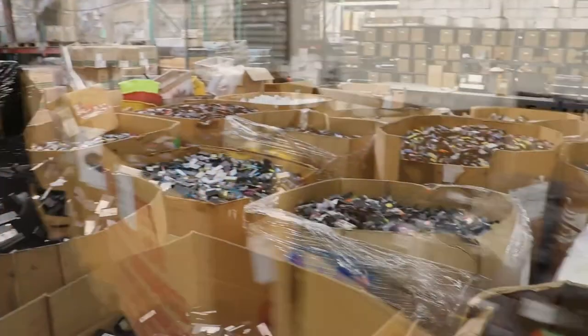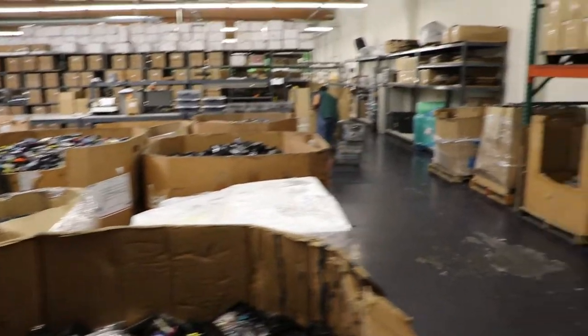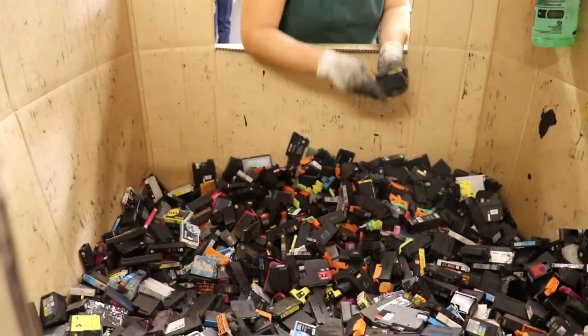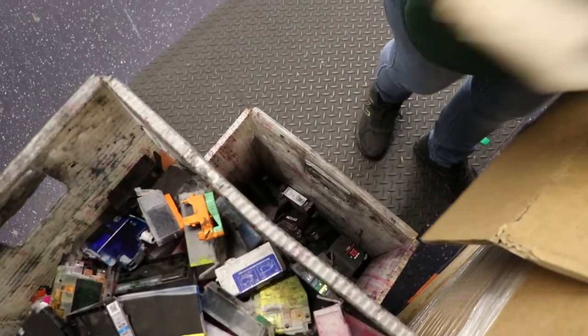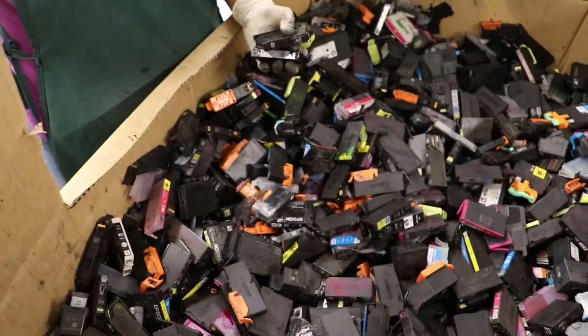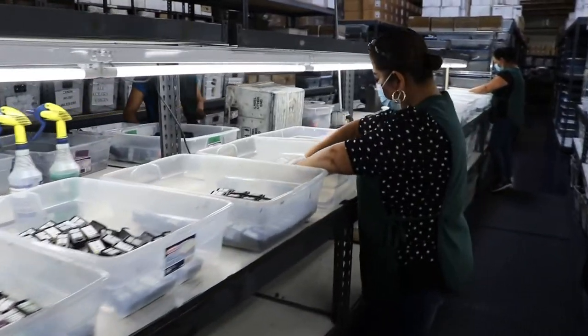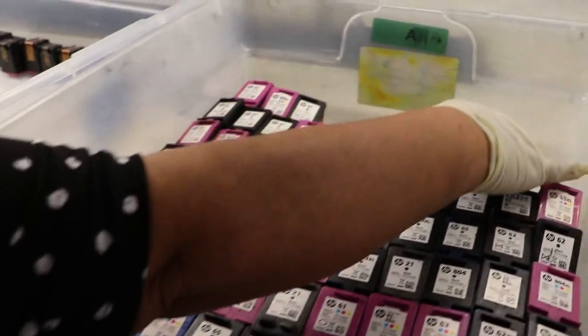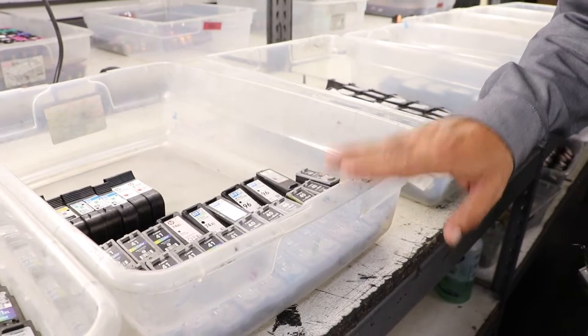You can see the massive amount of cartridges that would end up in landfills if it wasn't for remanufacturing. Let me show you the inspection department. Here's where we sort all the different cartridges by name-brand. Sorting is the first step of the process, where we determine which cartridges can be remanufactured and which cannot.